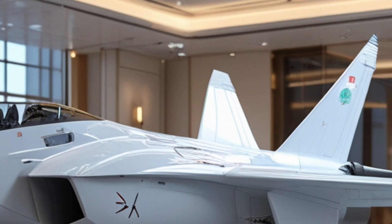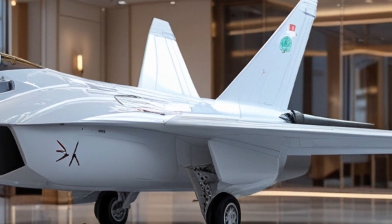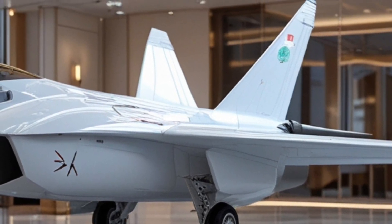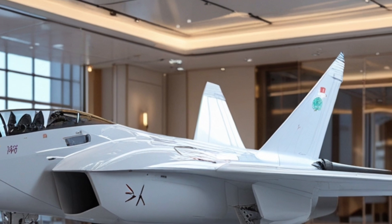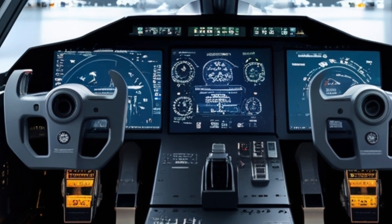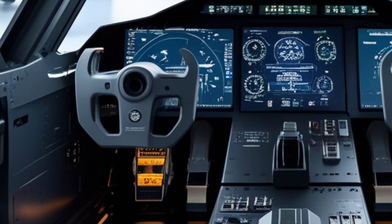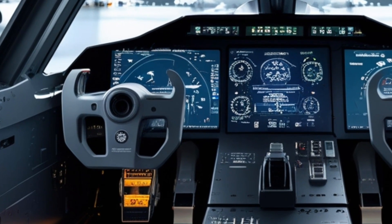Flight control systems have also received a massive overhaul. The 2026 variant comes with fly-by-wire technology that offers better handling stability, especially during high-G maneuvers. The jet responds quickly and smoothly to pilot inputs, allowing for tighter turns, quicker rolls, and more responsive climbs. These enhancements make the aircraft not only more lethal in combat, but also easier and safer to fly during training and standard missions.